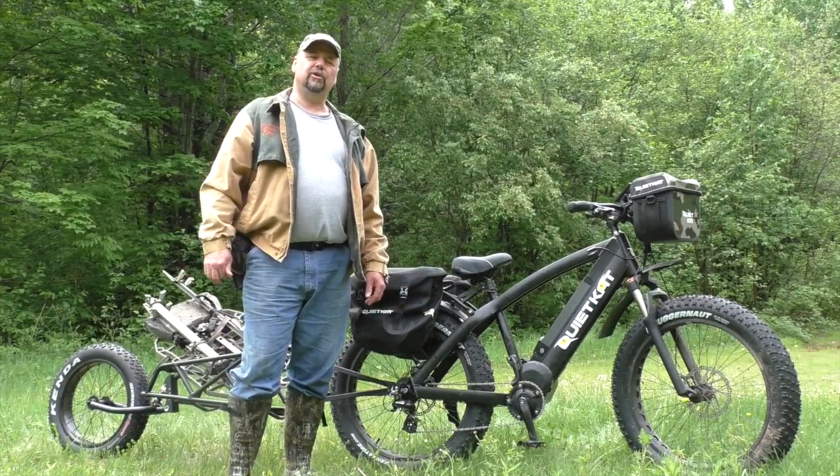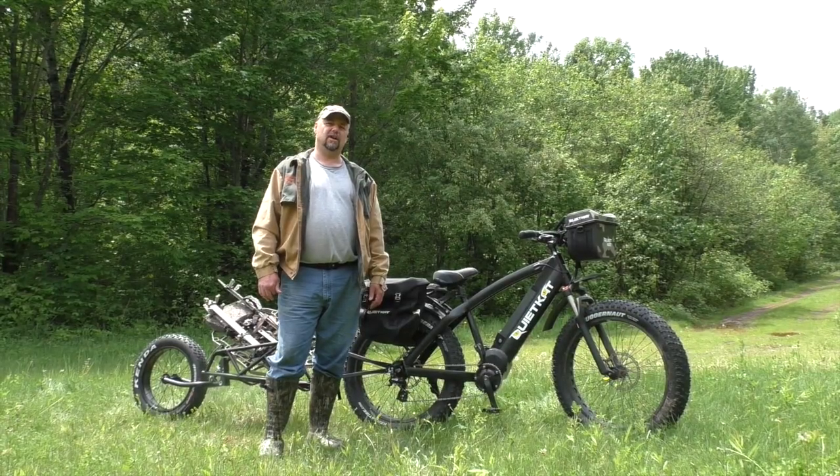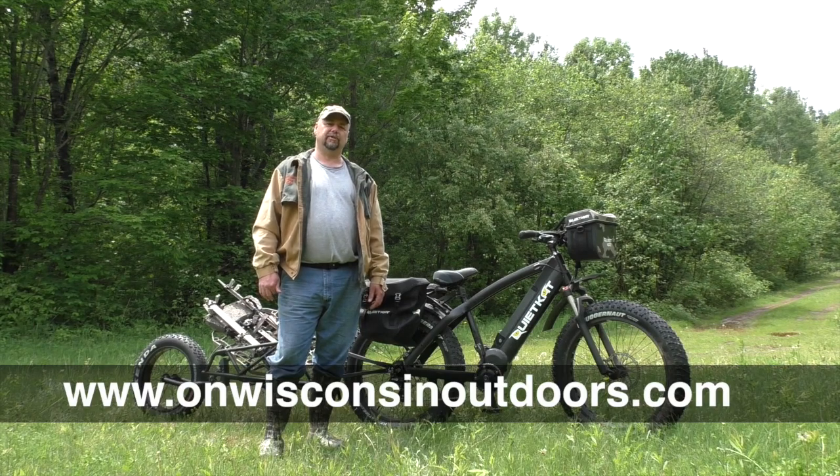Well folks, I hope you enjoyed our video today — we had a lot of fun making it. For more information on the Quiet Cat Bike, go visit quietcat.com. And remember to follow me all season long on On Wisconsin Outdoors as I share my adventures with the Quiet Cat.